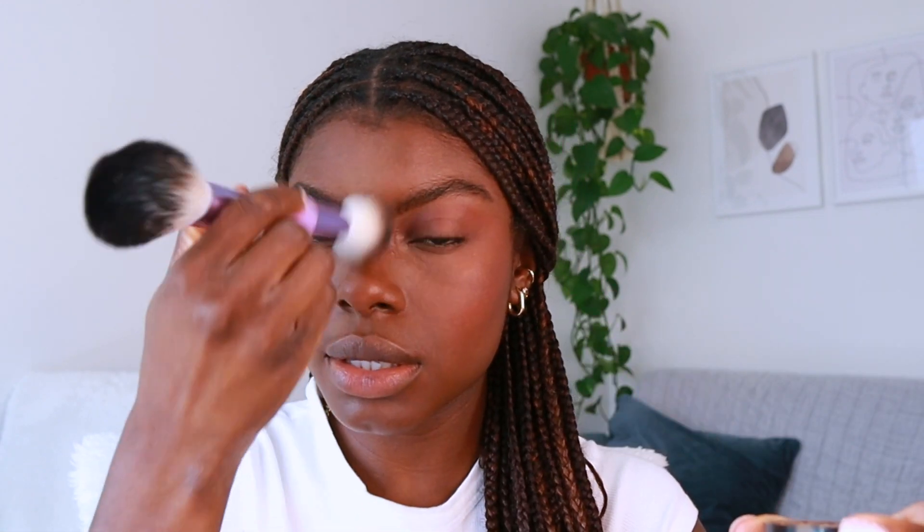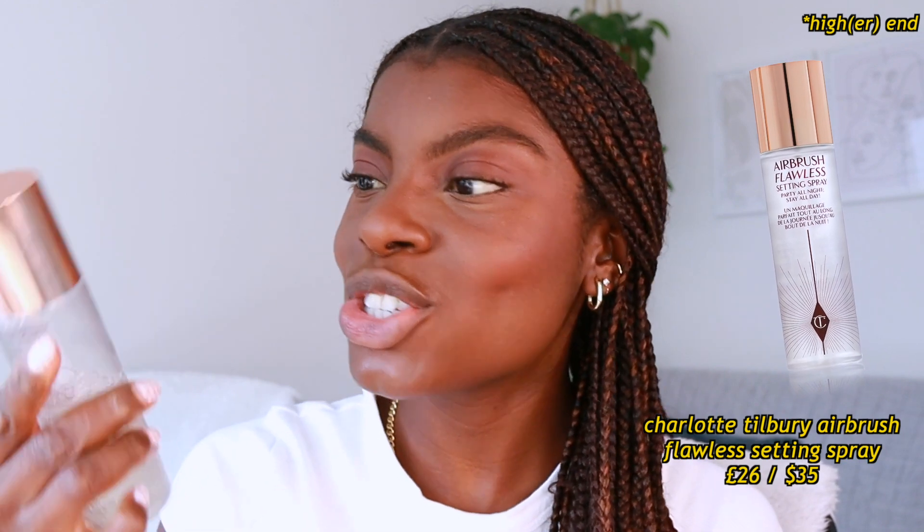I'm going to set my under-eye and probably the middle of my nose as well because that does get shiny. Then I'm going to set everything in place with the Charlotte Tilbury Airbrush Flawless Setting Spray — yes, this is worth the hype.